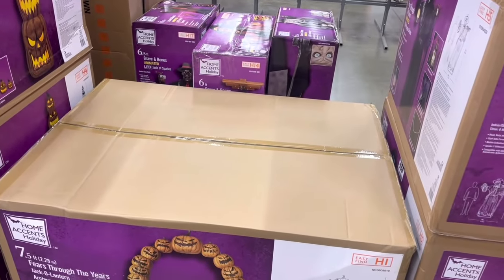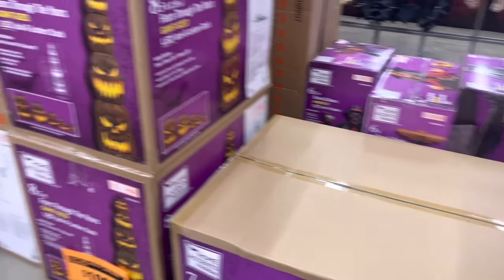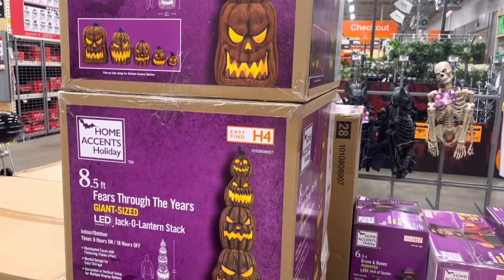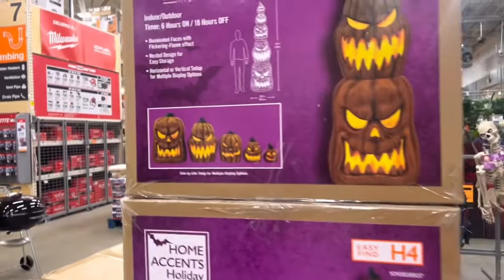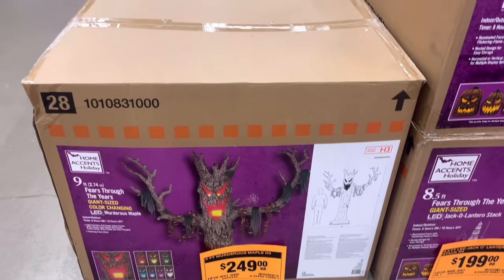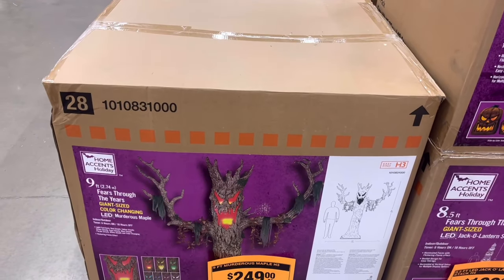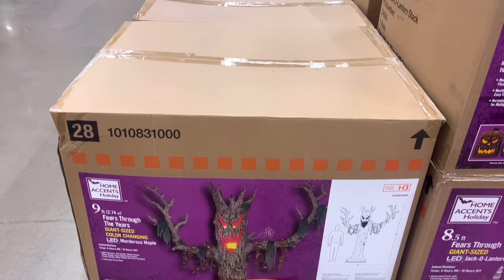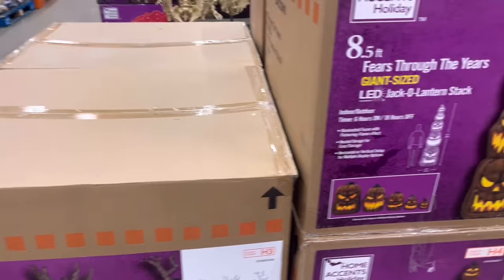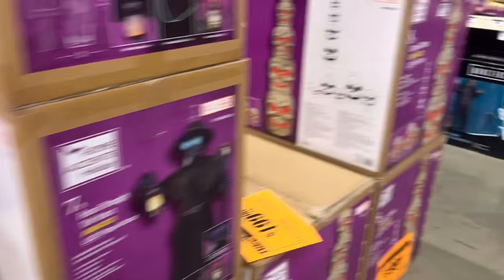And then we got one pumpkin archway, which is cool. Three of these pumpkin stacks, which everyone's hooting and hollering about — those are pretty neat. And then we have two murderous maples. I am really tempted on this one because I really like it. I just — look how big this damn box is. I'd have to set this up and leave it set up in my garage all year. I only got more cauldrons back there.